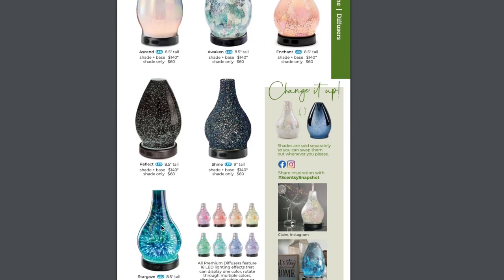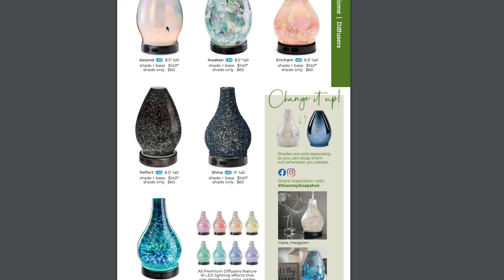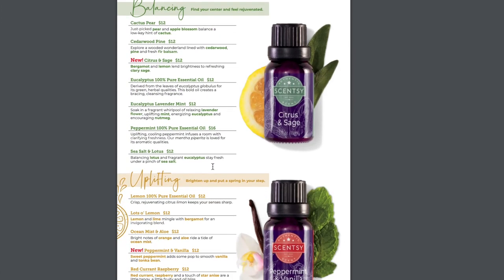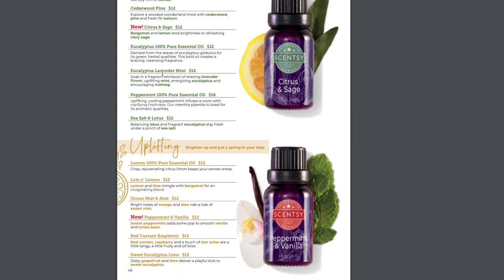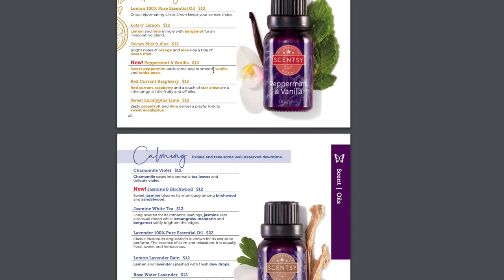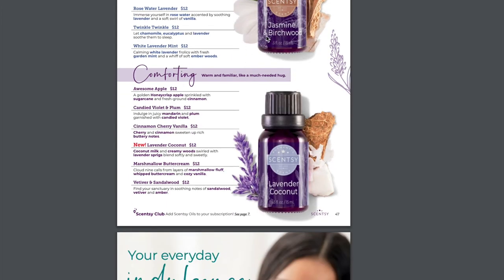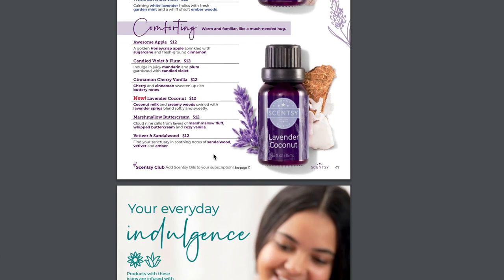We have all our classic diffuser shades. Stargaze is obviously always my favorite. Currently I have the Ascend on my diffuser. We have one new oil in each category: in Balancing, we have Citrus and Sage — bergamot and lemon brightness with refreshing clary sage. In Energizing, Peppermint and Vanilla — sweet peppermint with smooth vanilla and tonka bean. In Uplifting, Jasmine and Birchwood — sweet jasmine blooming with birchwood and sandalwood. And in Calming, Lavender Coconut — coconut milk and creamy wood swirled with lavender sprigs blending softly and sweetly.